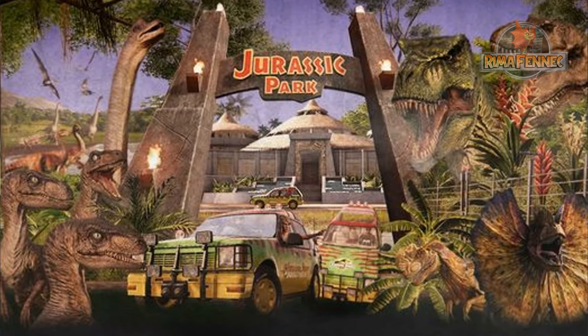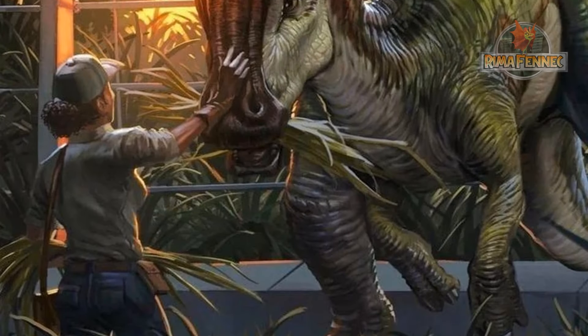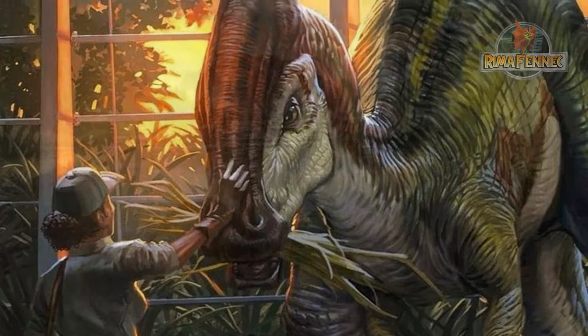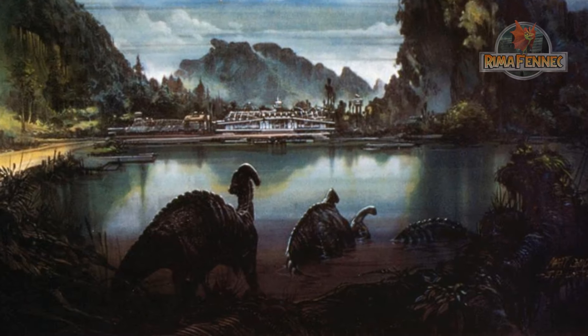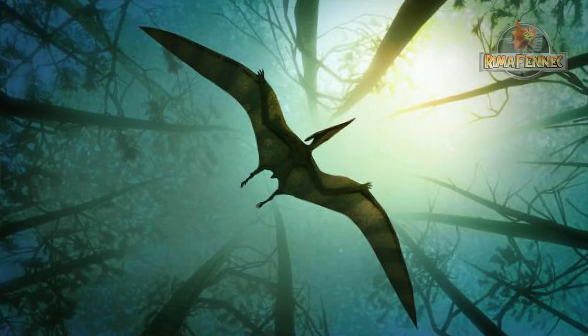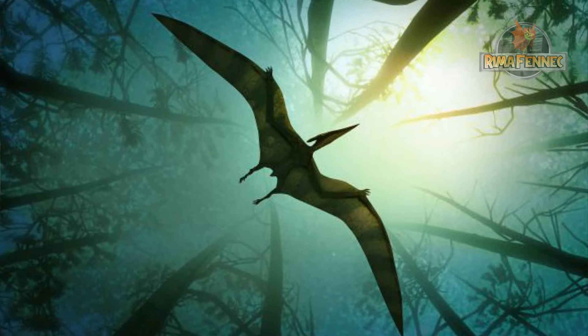Las cosas se complicaron cuando el incidente de Isla Nublar canceló Jurassic Park y cuando el huracán Clarissa golpeó a Isla Sorna, lo que provocó que los trabajadores de la isla abandonaran a los animales que cuidaban. A diferencia de la mayor parte de la fauna prehistórica de la isla, los trabajadores de InGen no liberaron a ninguno de los teranodones; en lugar de eso, los mantuvieron atrapados en su recinto.